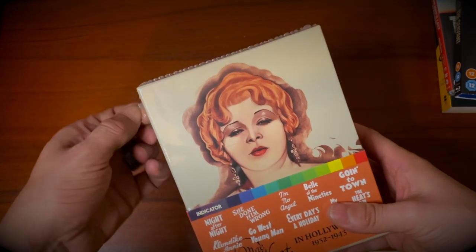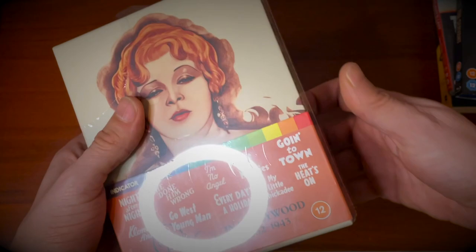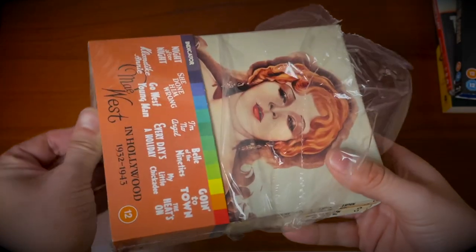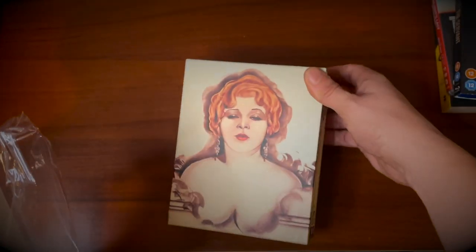I'm not going to pretend throughout this video that I'm a Mae West expert, because I'm certainly not. I don't think I've seen any — or many — of these films, so forgive me for that. That's what the purchase of this box set is essentially to remedy, and the fact that this box set exists is a pretty special thing indeed.